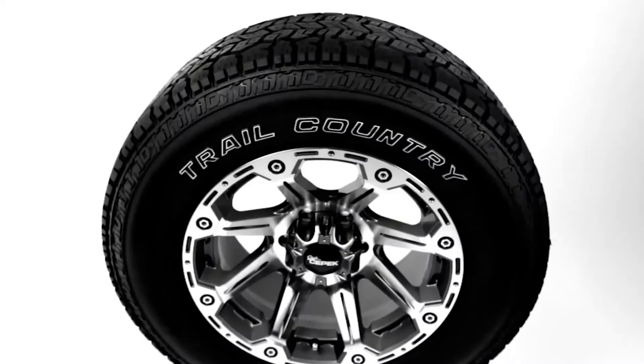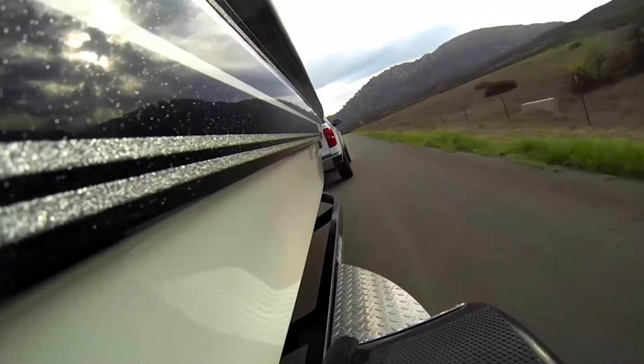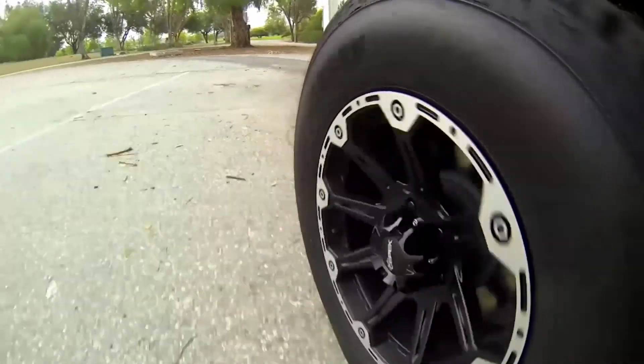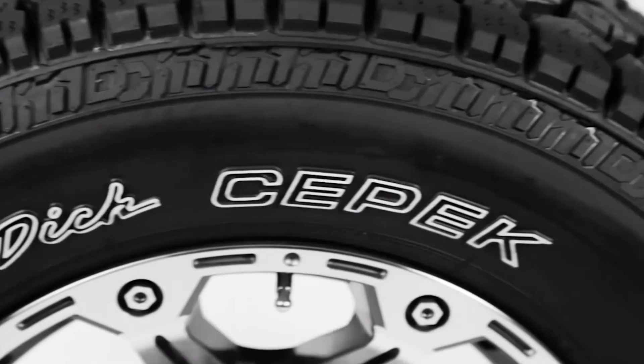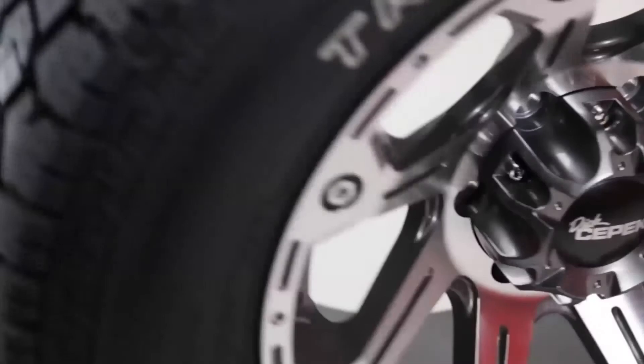Prepare for adventure with Dixie Peck. The next generation of truck tires is here. Featuring enhanced traction and extended wear capabilities, the Dixie Peck Trail Country is a perfect fit for your light truck. Whether you're headed to the lake or just want to get off the road, the Trail Country is ready.